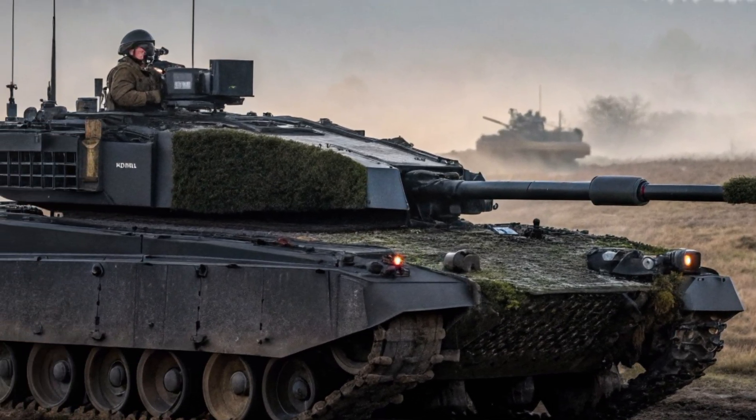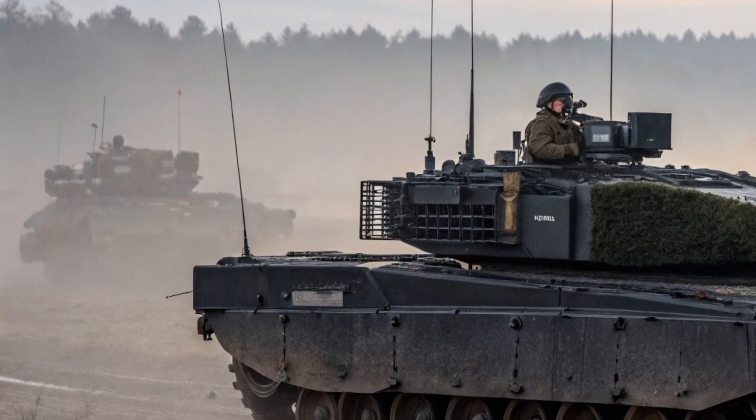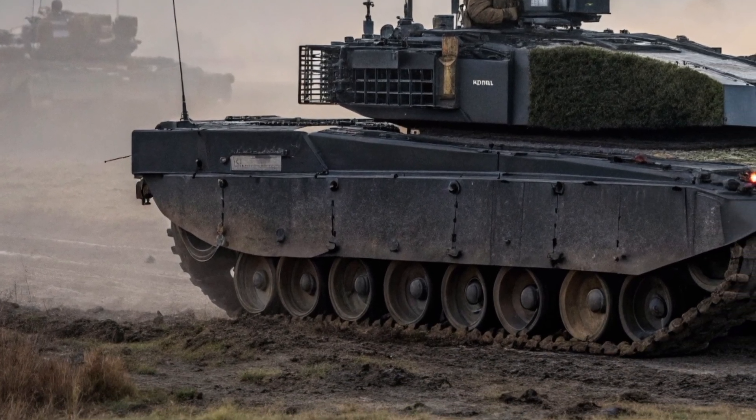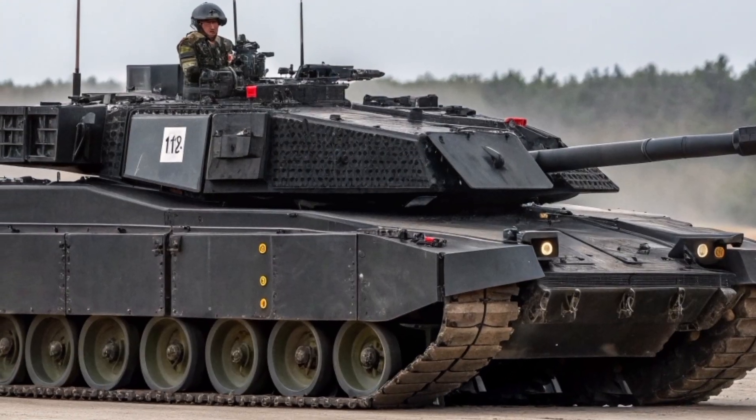At the heart of the Black Knight is a fully digital turret system. This means that almost every aspect of the tank's combat operations, from target detection and tracking to firing solutions, is controlled through advanced electronics.